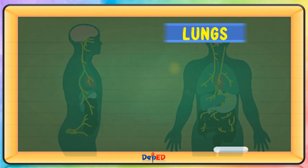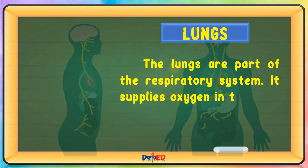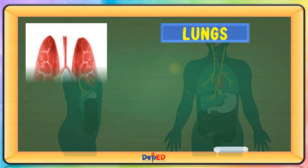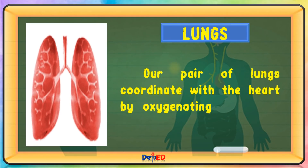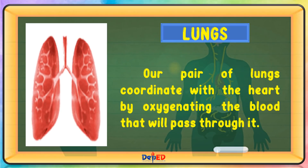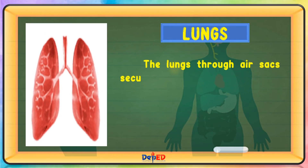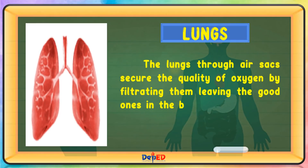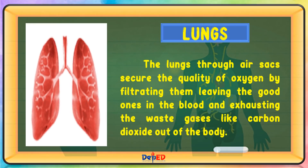The lungs are part of the respiratory system. They supply oxygen to the body, necessary for respiration or exchange of gases. Our pair of lungs coordinate with the heart by oxygenating the blood that will pass through it. The lungs, through air sacs, secure the quality of oxygen by filtering it, leaving the good ones in the blood and exhausting the waste gases like carbon dioxide out of the body.